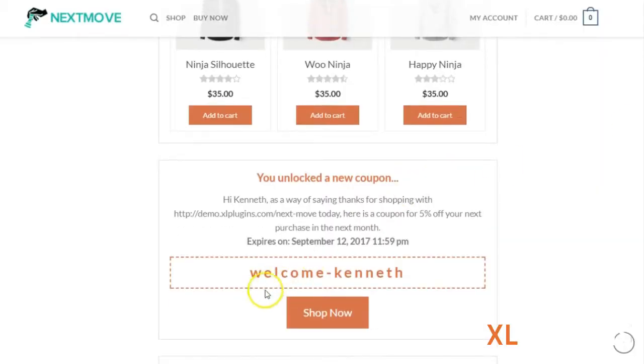You can also now unlock and activate a dynamic coupon code generated in the name of your buyer, which is also deadline-bound, so that people cannot resist buying again from you. Or even if they give that coupon code to a friend, it helps you spread the word.